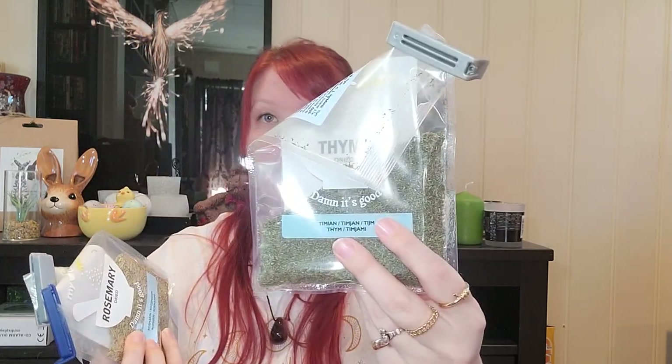Since we are talking about herbs, I'm gonna show you what I bought. I got a pack of dried basil and dried parsley — these are more filler bags. I also got Himalayan salt, rosemary, and thyme.